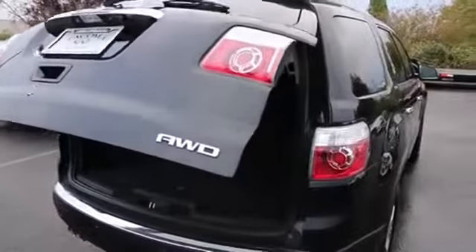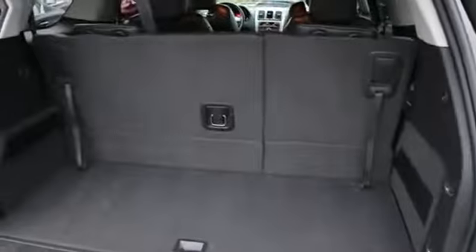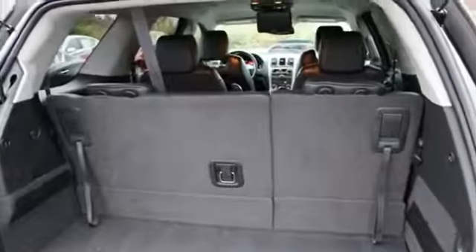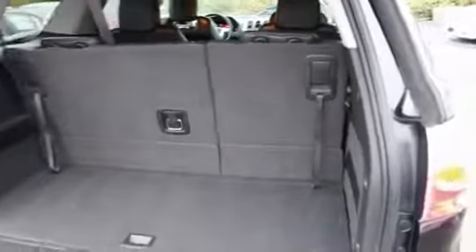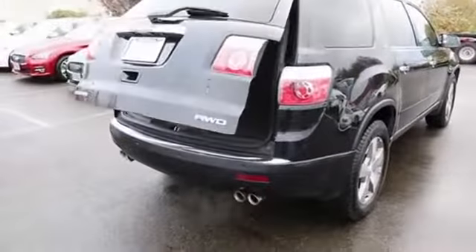And there's that power rear liftgate. When those seats are full, you can fold them down for even more cargo space — you can fold the second and the third row seats down. Nice dual exhaust system, actually quad-tip exhaust.